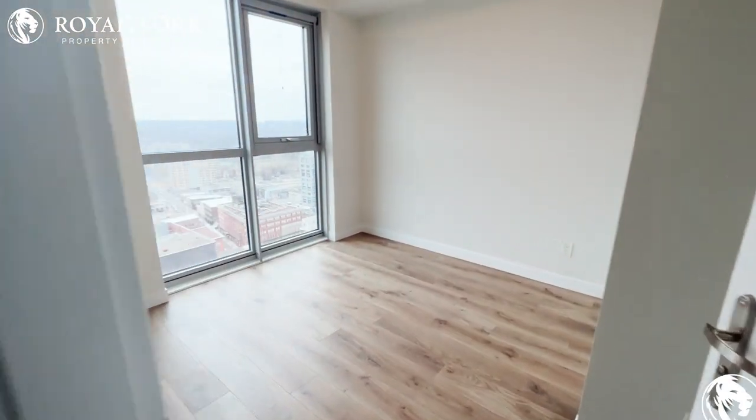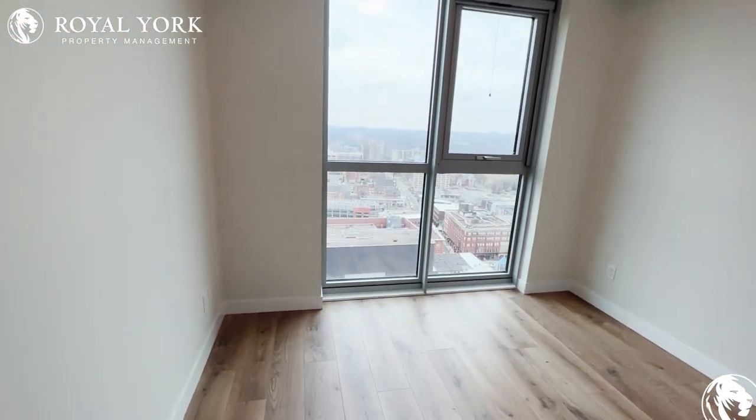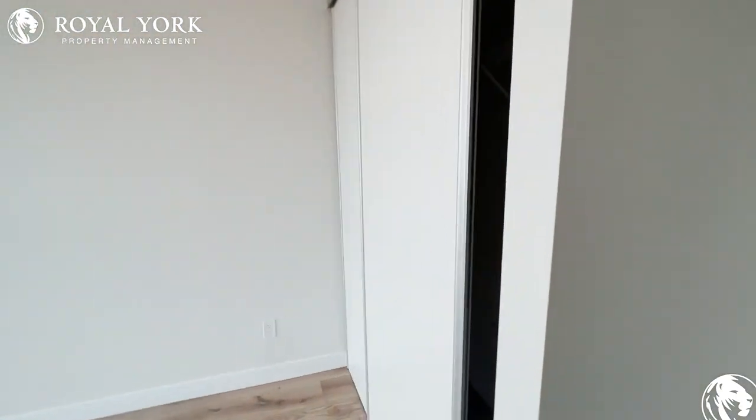Our bedroom is a great size, perfect for a queen size bed. Lots of closet space here.